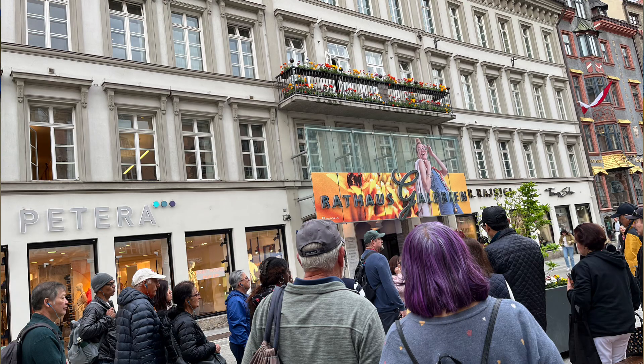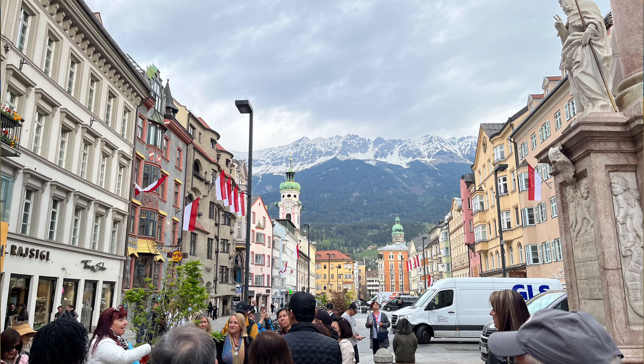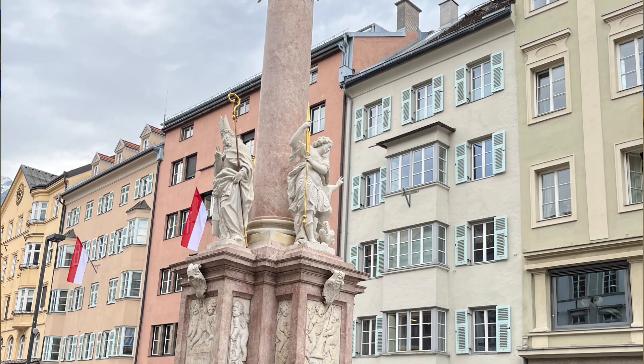In the heart of the Austrian Alps lies Innsbruck, a city rich in history and surrounded by breathtaking mountain views. Our walking tour through the Old Town of Innsbruck promises a journey through time, filled with sights, sounds, and scents that capture the essence of this charming city.